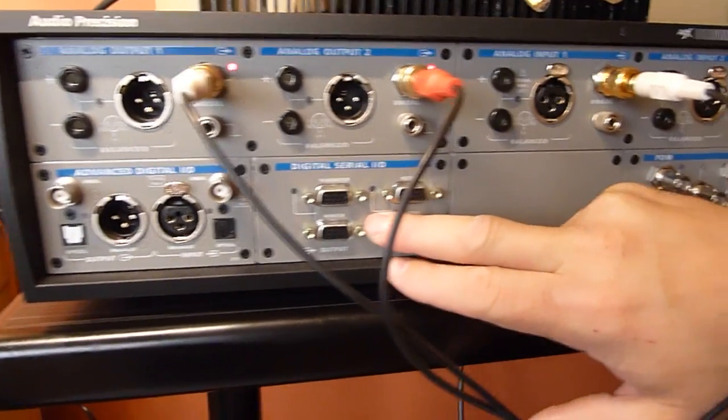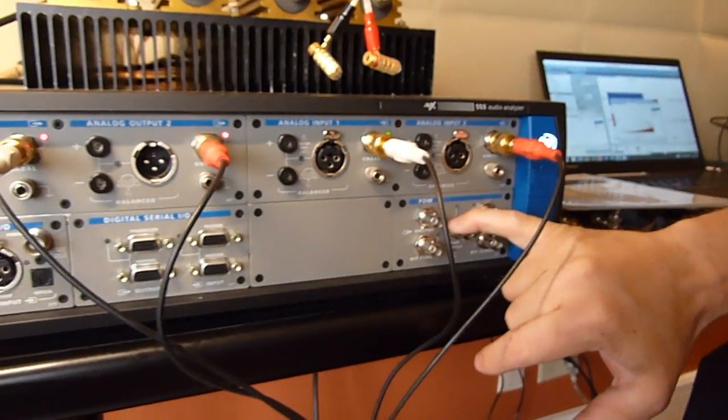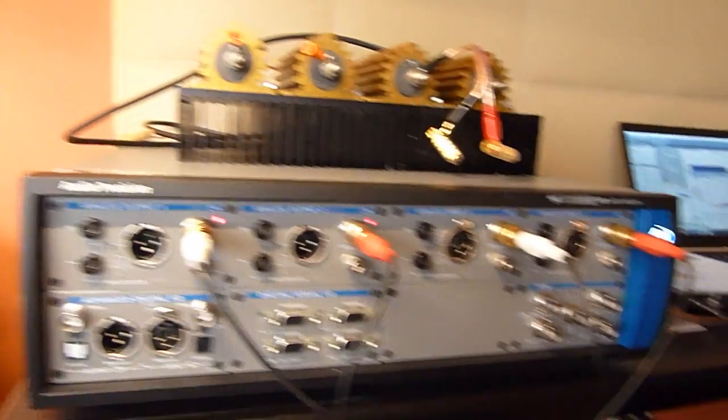And we have I2S for people doing signal processing at the chip level. This is for PDM input and output for testing digital MEMS mics. We have Bluetooth. We have HDMI available.